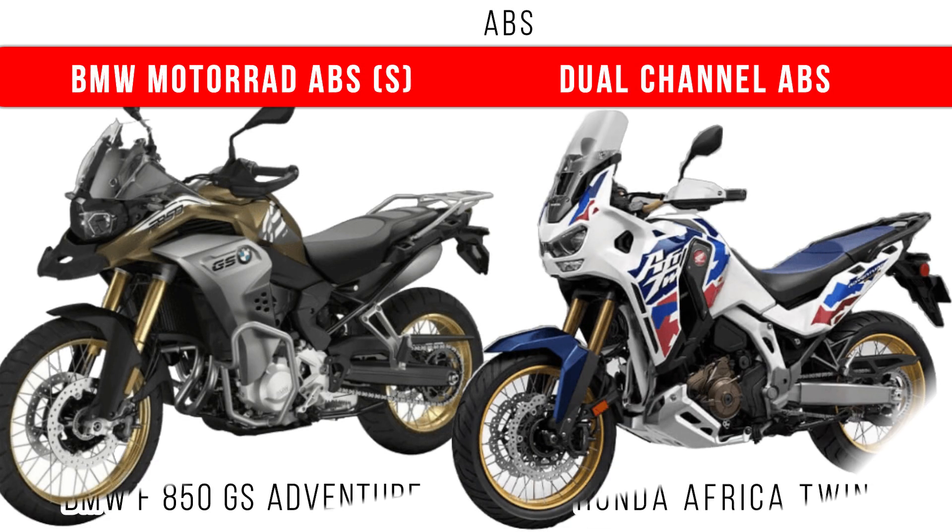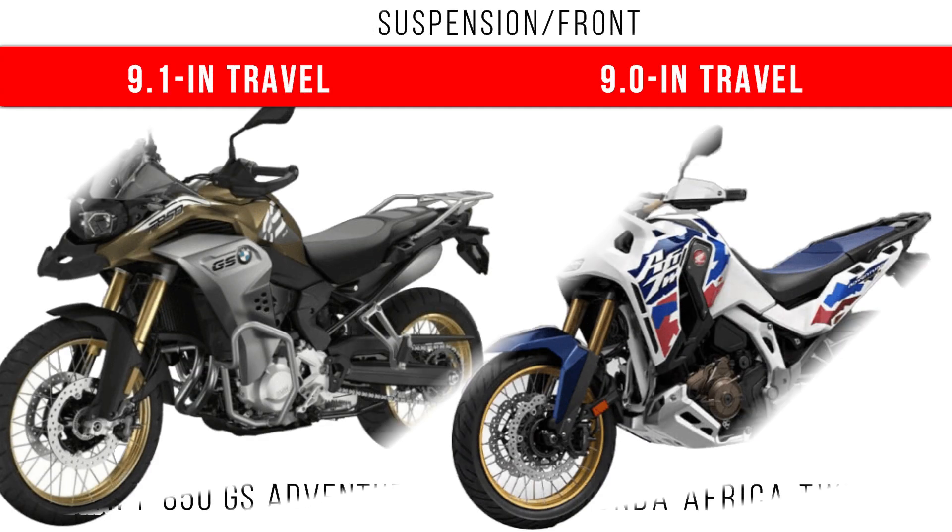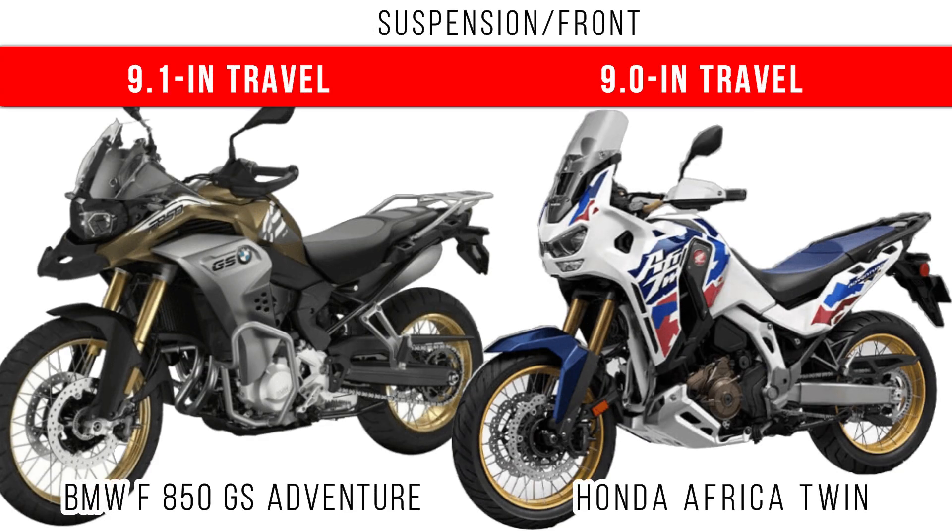Braking stability is improved by BMW Moto ABS, which is also switchable in the GS Adventure, but dual channel ABS is provided for the Africa Twin. If you do a comparison of suspension travel at the front, you can see that in both of these motorcycles around 9 inches of travel is provided.